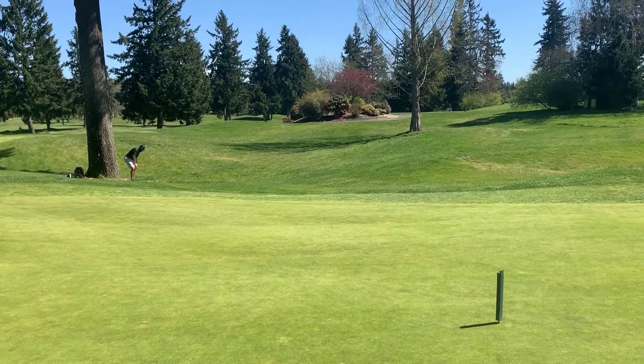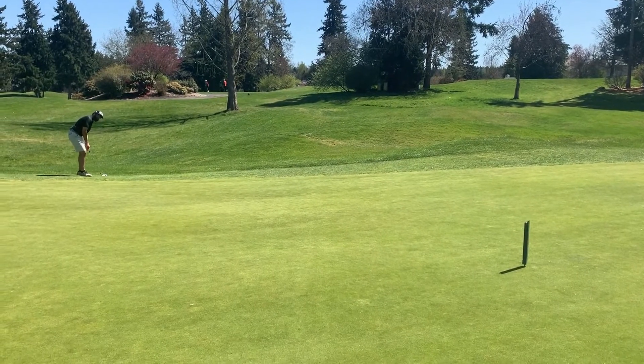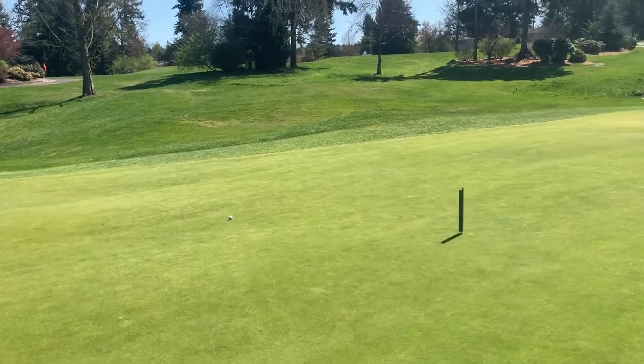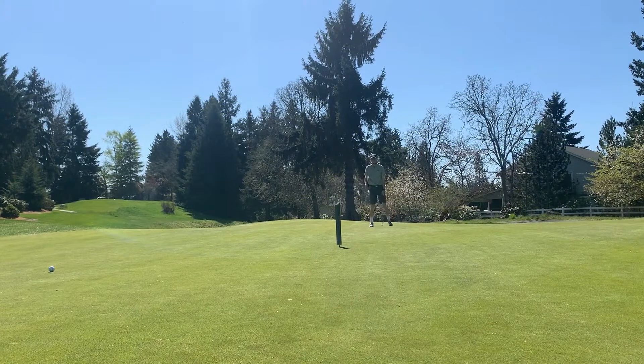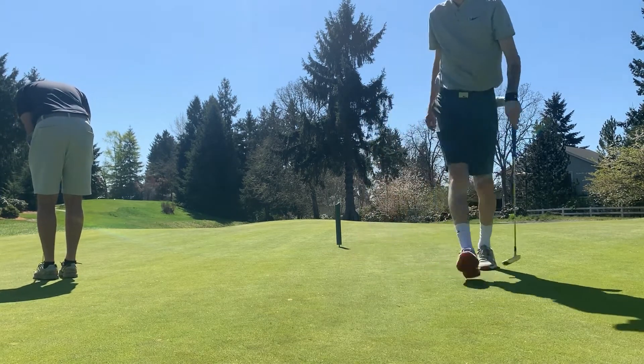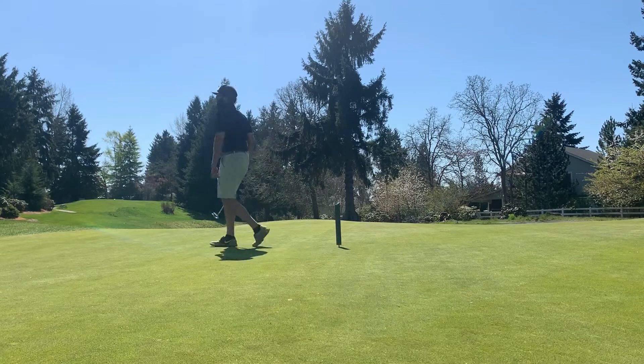Herb's over there by the tree, hits a nice draw but cuts it just a little fat, so he's got another chip from the fringe — comes up a little short, now sitting in line three. My birdie putt is a double breaker — went a little bit first then came back to the left. I played it pretty much straight out and just hit the stick. Walking out of number eight with a birdie. Herb just slid his by, for bogey.